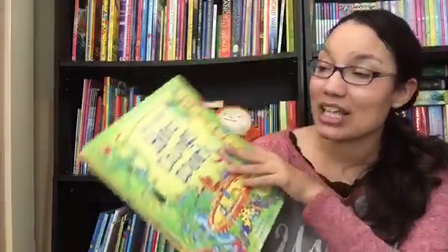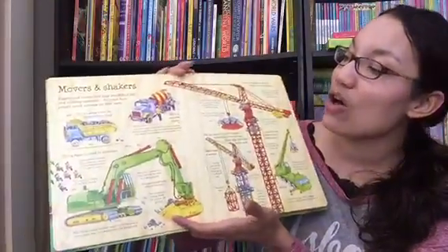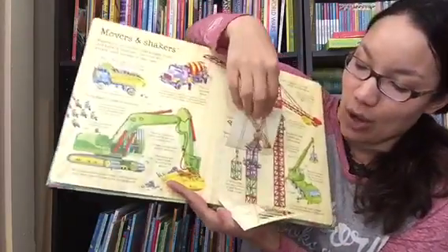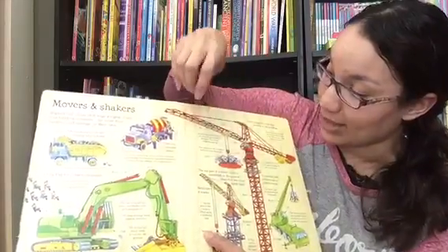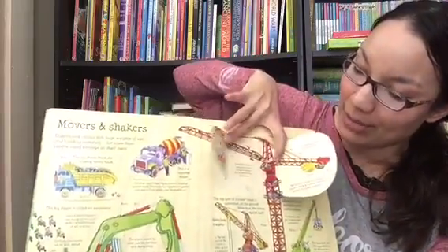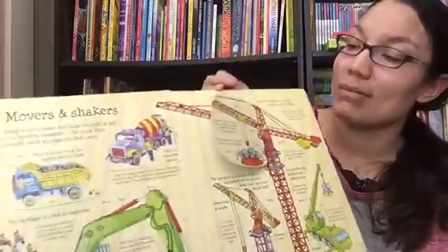See Inside How Things Work is another lift-the-flap book. This goes into machines, flotation, flying, and all kinds of different things to teach kids how various inventions work. It's a slightly bigger book than the Look Inside Your Body book, but again, every page has multiple flaps and lots of great tidbits of information for them to read about and learn.